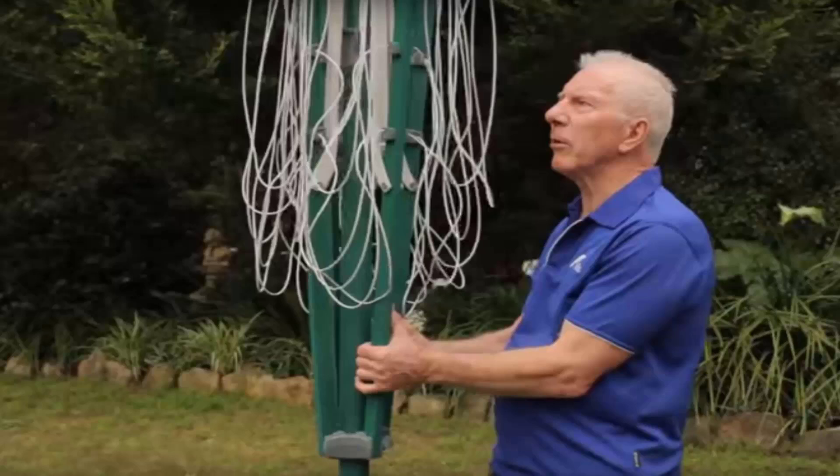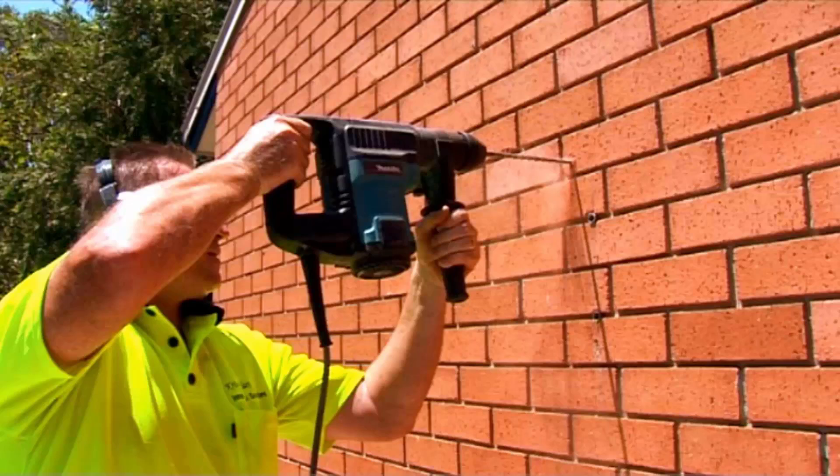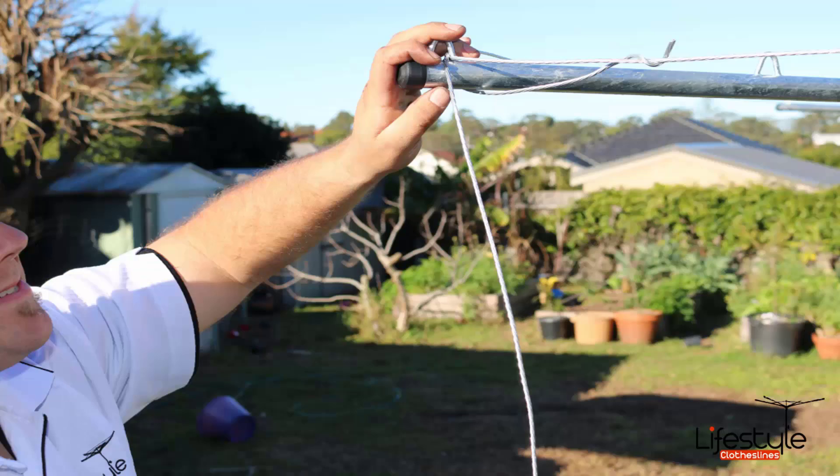If you need help with installing your new clothesline, Lifestyle Clotheslines has a team of highly dedicated clothesline installers around Australia. We provide installation for all types of clotheslines, including the folding rotary as pictured, the fixed style hills hoists, plus a range of wall-mounted and retractable clotheslines. Whether it be wall-mounted or ground-mounted, Lifestyle Clotheslines can help. The fixed style with galvanised wire is generally the trickiest to install, so we do recommend getting a professional installer to help with those products.